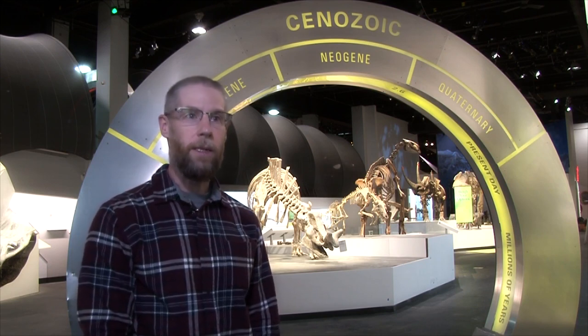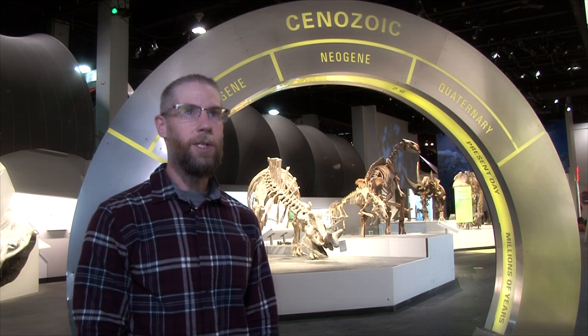The original Mammal Hall, as it was called, included a lot of the aspects that we're showing in Cenozoic. We're just doing it with updated research, with up-to-date information, and in a much more visually appealing way.